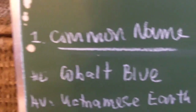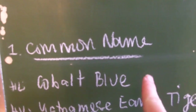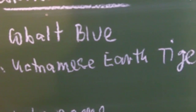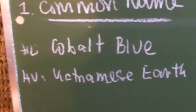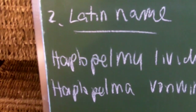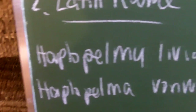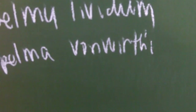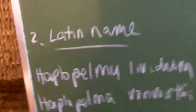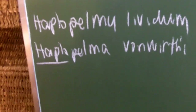This one here, the Cobalt Blue, is probably the most universal common name. I actually like this name because it doesn't really differ from country to country. And this one here, the Vietnamese Earth Tiger, describes the H. vonwirthi. The Latin names are Haplopelma lividum and vonwirthi. We usually call them 'Haplo' — pretty easy to figure out.